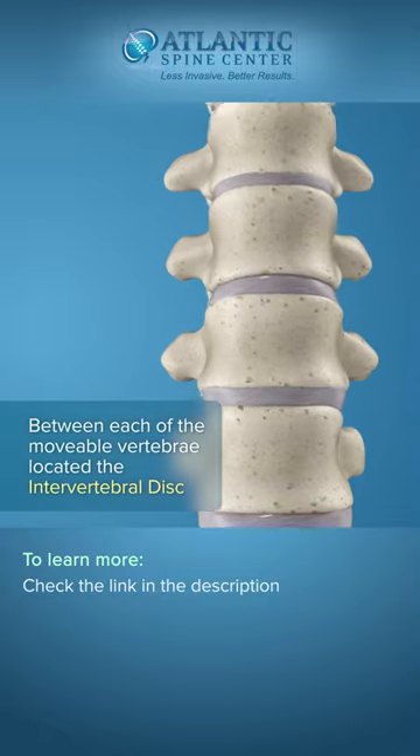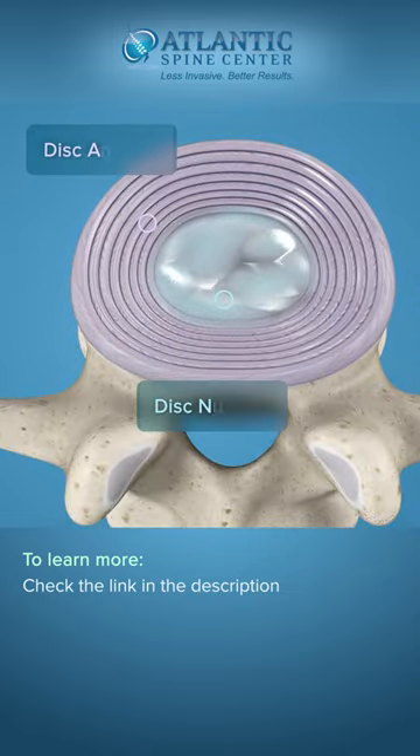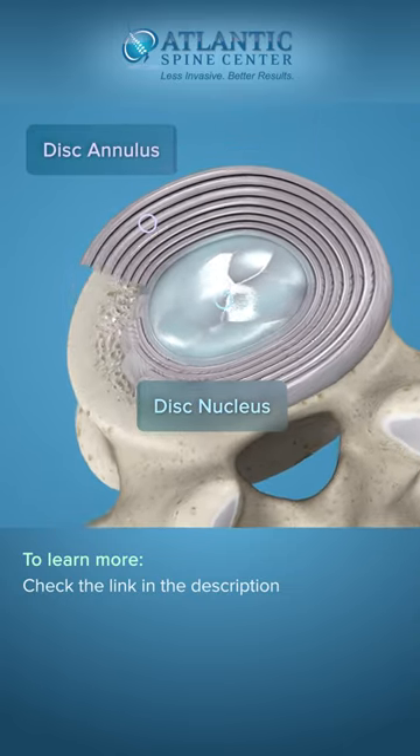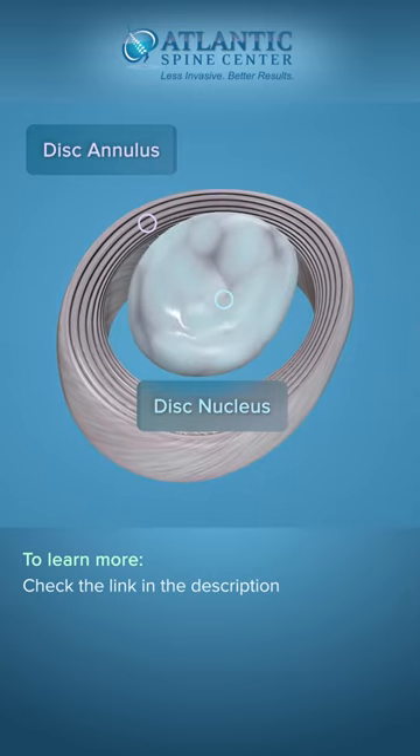Between each of the movable vertebrae is located the intervertebral disc. Intervertebral discs consist of a thick outer layer with a criss-crossing fibrous structure, the annulus, that surrounds the soft, gel-like center, the nucleus.